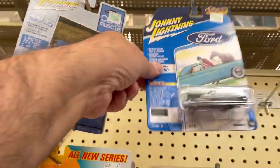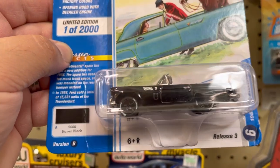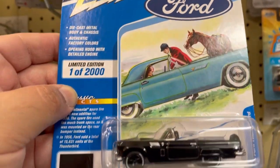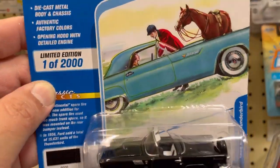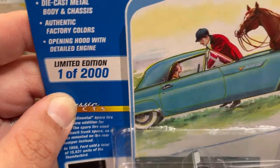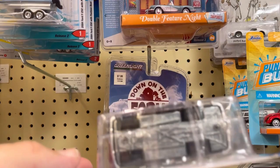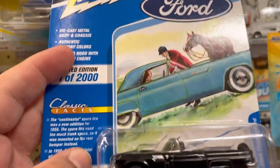And this one is really cool actually — it's limited to 2000 pieces. This is a 1956 Ford Thunderbird. Very cool, really digging the black color and the black and white interior. This is not bad at all.